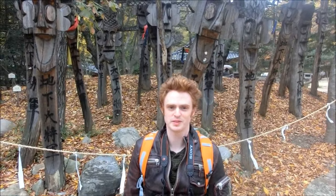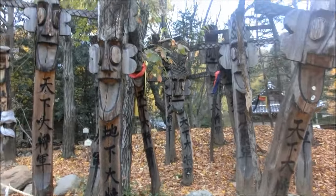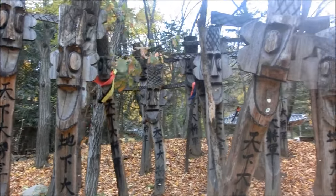Behind me are Korean totem poles. They are somewhat similar to the ones you can find in Canada, North America, and the US. But the big difference here is that they are a lot slimmer and the facial expressions are quite something. Let's take a look — they look happy.